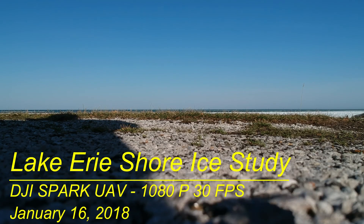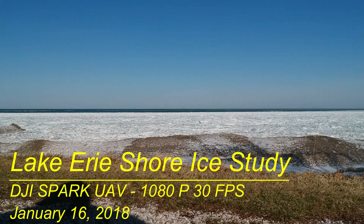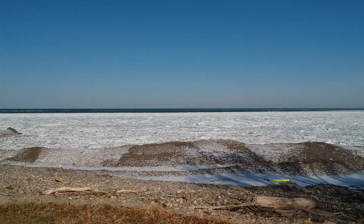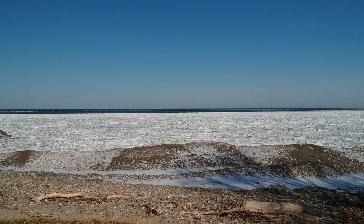Hello and welcome back to my drone video channel. This is going to be a nine and a half minute video — basically a Lake Erie shore ice study using the DJI Spark.